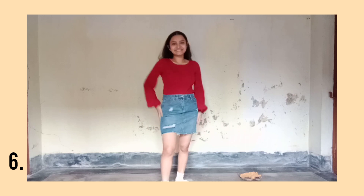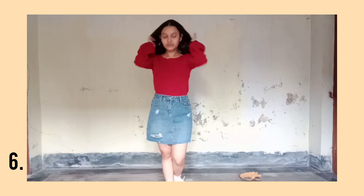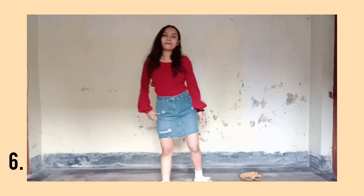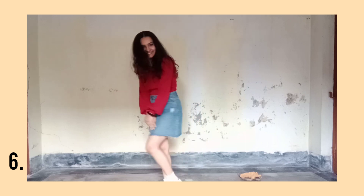Coming to our sixth outfit, I have paired my denim skirt with this maroon color sweater, completed the look with white socks and white sneakers. If it's cold, you can totally go for black stockings and you can wear a coat on it — you're still going to look so cute.